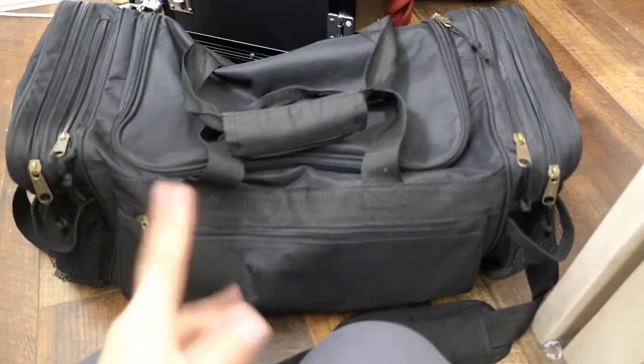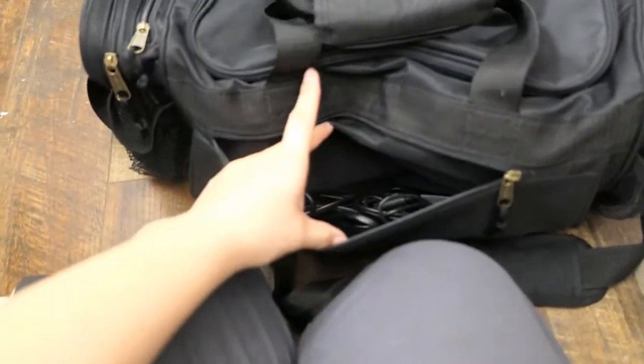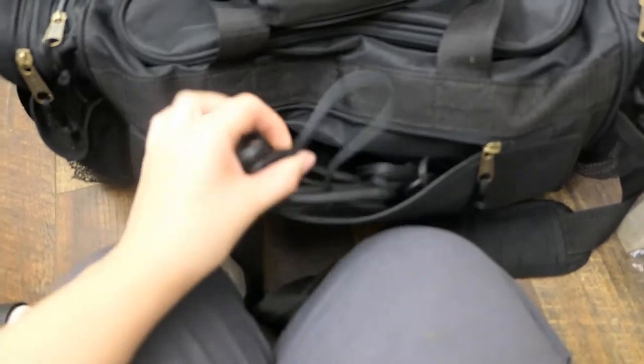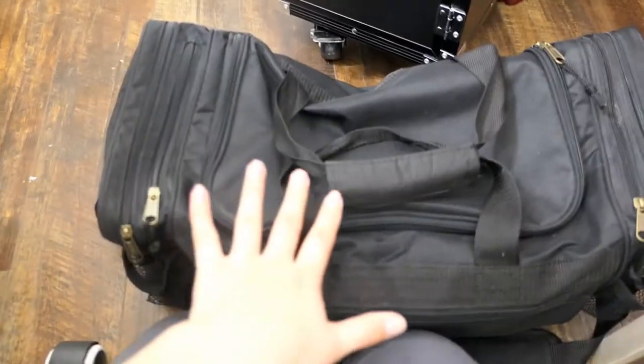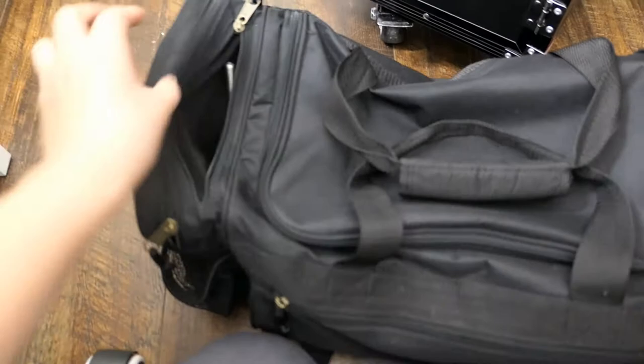I got the duffel bag off Amazon, I just looked up 'duffel bag.' It has a front pocket where I keep the wire for my drill charger. It's a Kupa drill so you don't have to plug it into the wall - it's portable - but just in case it dies on me I don't want to be drill-less. It also has two little half pockets on the side.